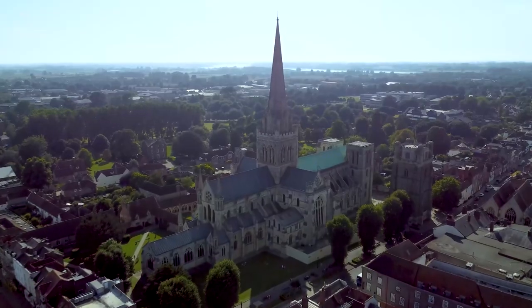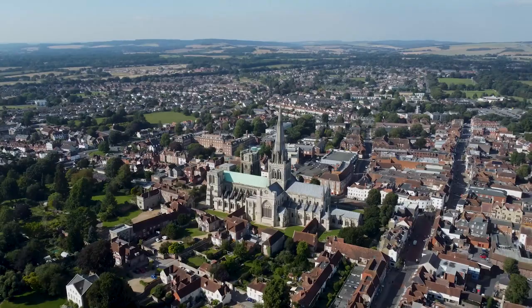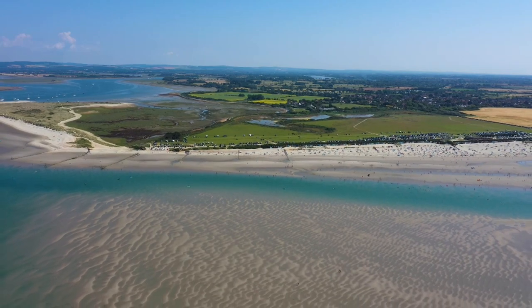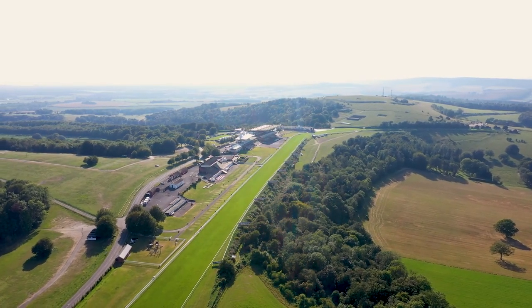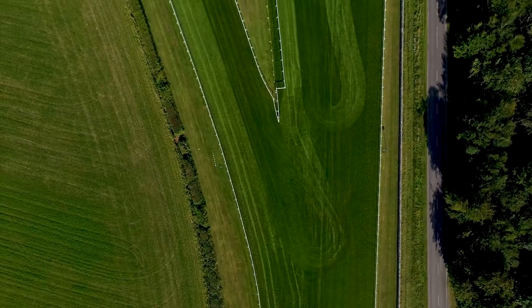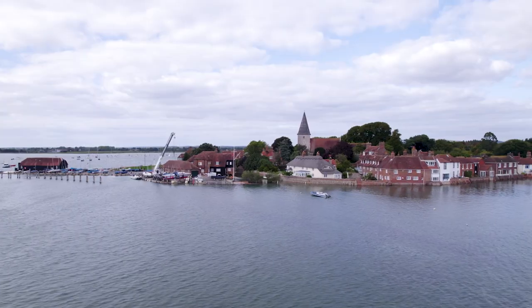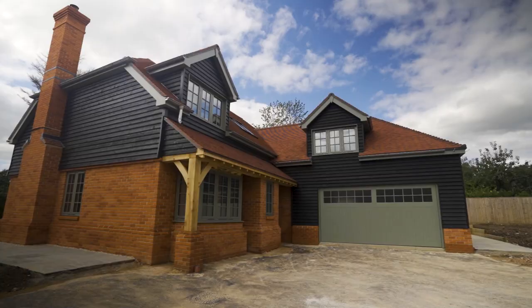Approximately three miles to the east is the beautiful cathedral city of Chichester, which has a plethora of cultural activities, quirky shops and restaurants, whilst the harbour offers sailing opportunities, water sports and beautiful walks around the marina. At Goodwood there is a famous race course, golf course and airfield. Goodwood is also host to many events throughout the year including the annual Festival of Speed and the Revival. To the north of Chichester is the South Downs National Park, which provides miles of beautiful walks and rides.